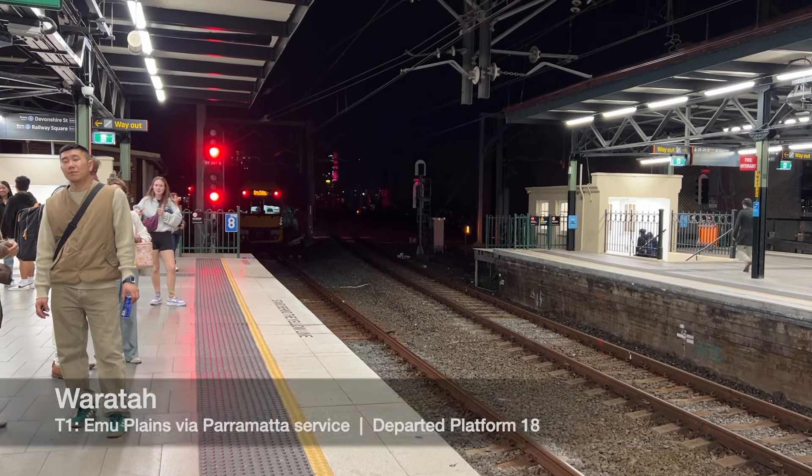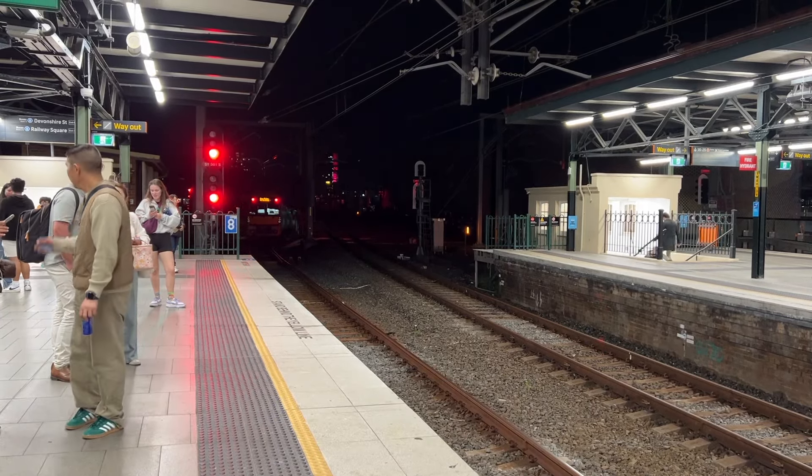For your safety, please remain behind the yellow line at all times.